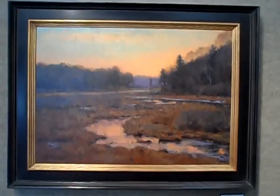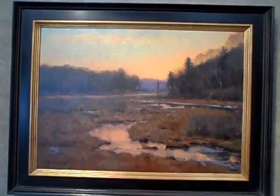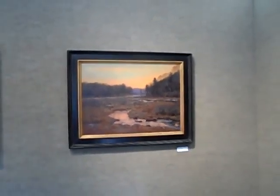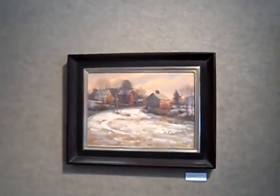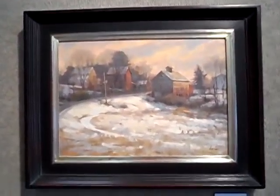This is a beautiful piece called Dusk. Roadside barns under a pink or peach sky.